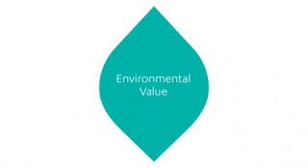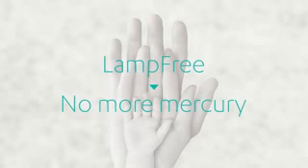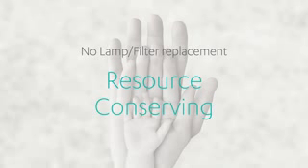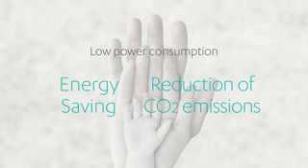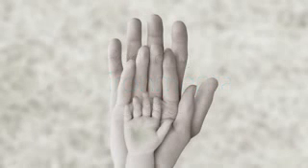The lamp-free projector's environmental value: by eliminating the use of a mercury lamp, the lamp-free will not produce the toxic substance mercury. Also, there is no need to change lamps or filters, thus conserving resources. The low power consumption of the projector also reduces CO2 emissions while saving energy. Even while there are many projectors still out there using mercury lamps, Casio will work towards reducing our environmental impact by making the sustainable lamp-free the new standard of projectors.